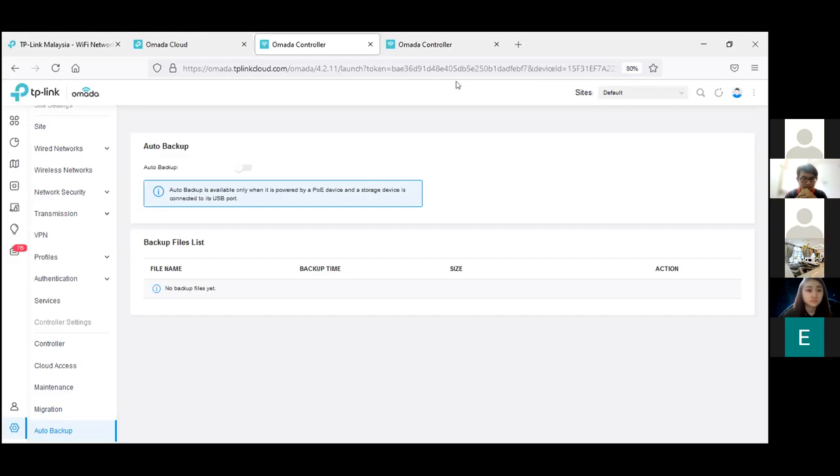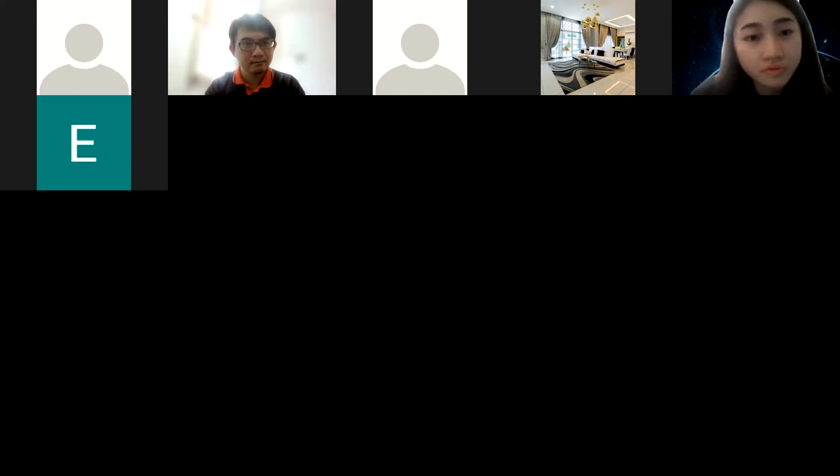Thank you. Are there any more questions regarding the controller? Anyone interested to know more on certain parts can always let us know — Alex is here to answer technical questions.